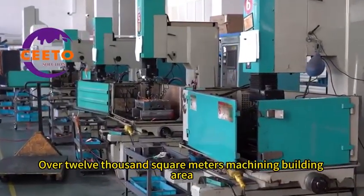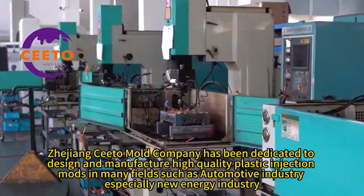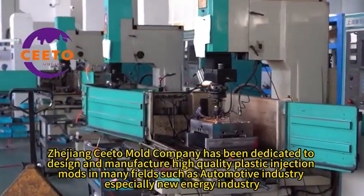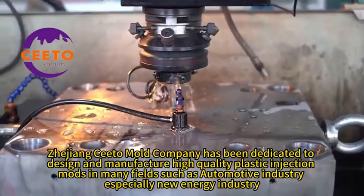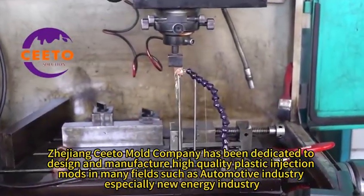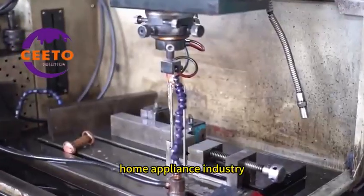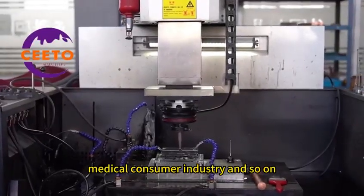Over 12,000 square meters of machining building area, Jijong Seto Mold Company has been dedicated to designing and manufacturing high-quality plastic injection molds in many fields such as the automotive industry, especially the new energy industry, home appliance industry, daily consumer industry, and medical consumer industry.